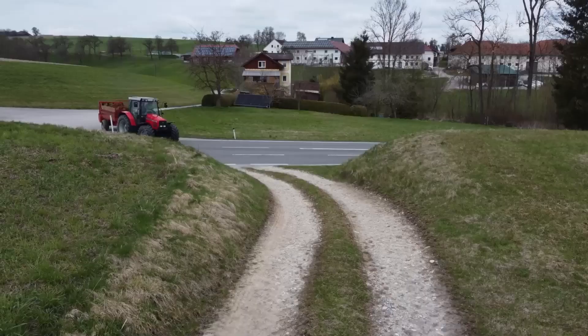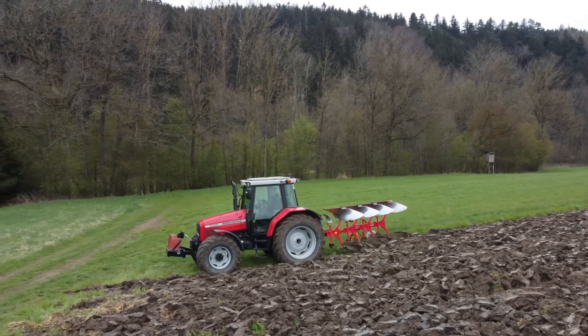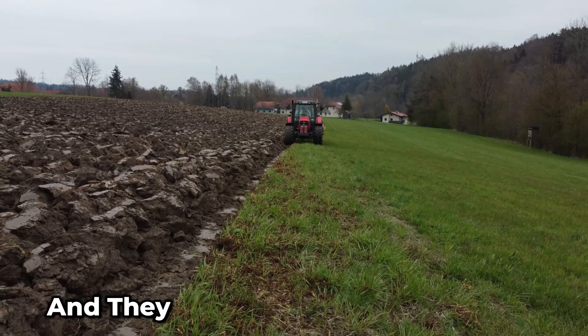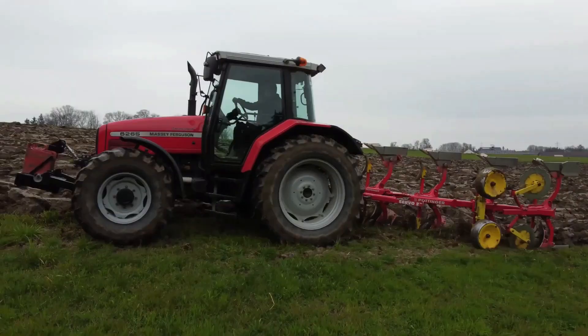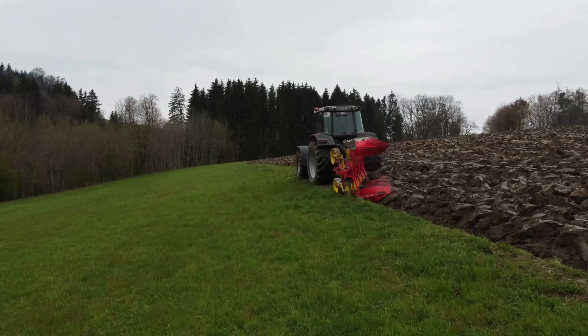This cool gadget is all about making grass collection a breeze. It's got four snazzy rotating blades, and they work their magic to corral a whopping 6 meters of grass into a tidy single row. And you know what that means? Collecting and baling that lush grass becomes a whole lot easier.